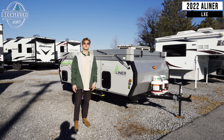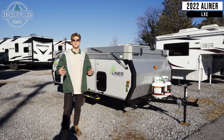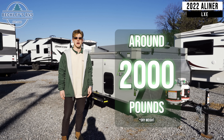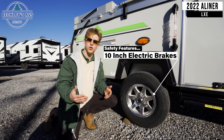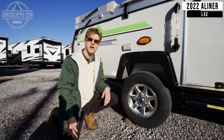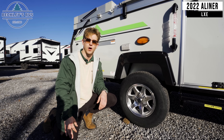A-Liners are super lightweight, which makes them easy to tow, so you can be much more comfortable when you're behind the wheel. This model weighs right around 2,000 pounds dry weight. It also has 10-inch electric brakes, so instead of relying upon just your towing vehicle's brakes to slow this trailer down, now you have something that'll help you stop quicker and overall increase your safety when towing.